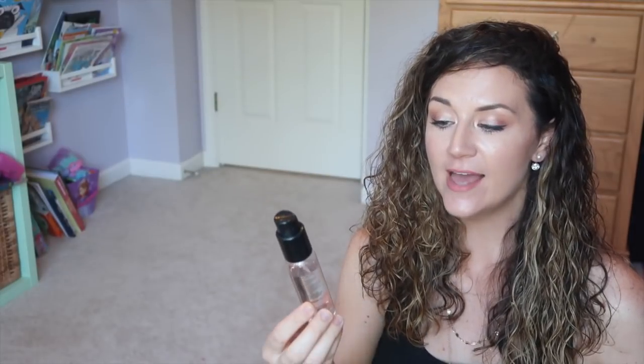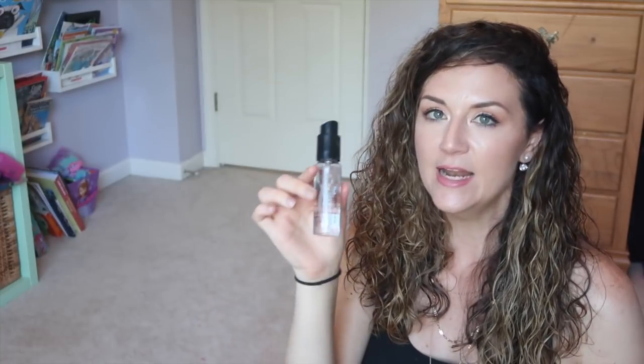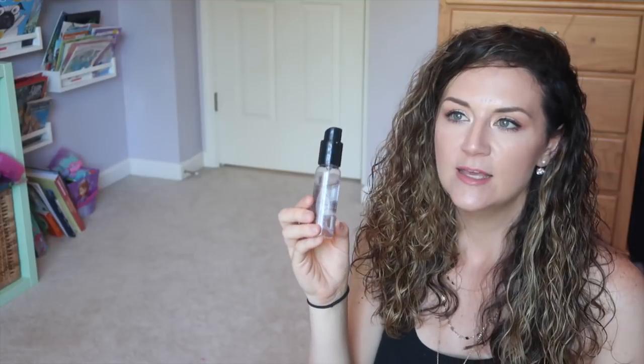Next up is the Sonia Kashuk Makeup Brush Cleansing Spray in the rose water scent. It smells so good and it works really well for quickly cleansing your brushes. I just spray a little bit on the bristles and wipe them on a paper towel — it took the color pigment right out of my brush immediately, left them smelling nice, and they felt conditioned. I think this size bottle was only five dollars at Target, and they also have a bigger bottle for ten dollars.